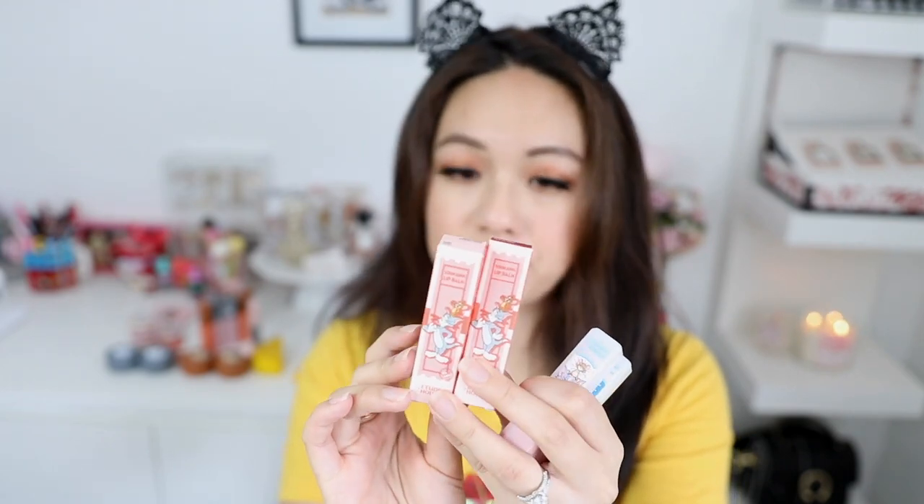We'll get started with the product reviews because we have a lot to go through. The first one is the lip balm — there are two lip balms here. What I really like about this Etude House collection is that they put so much thought into the packaging. The detail in each piece of packaging is just amazing, with a warm orange tone and the collection name 'Lucky Together,' and the top shows all the colors you'll be getting.